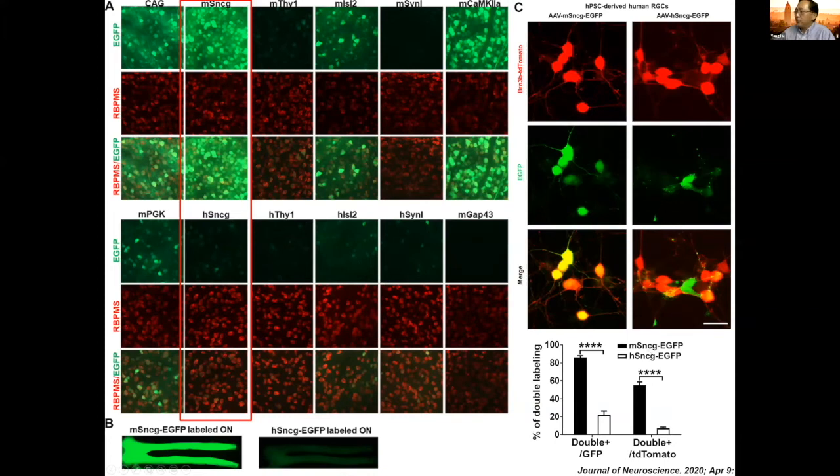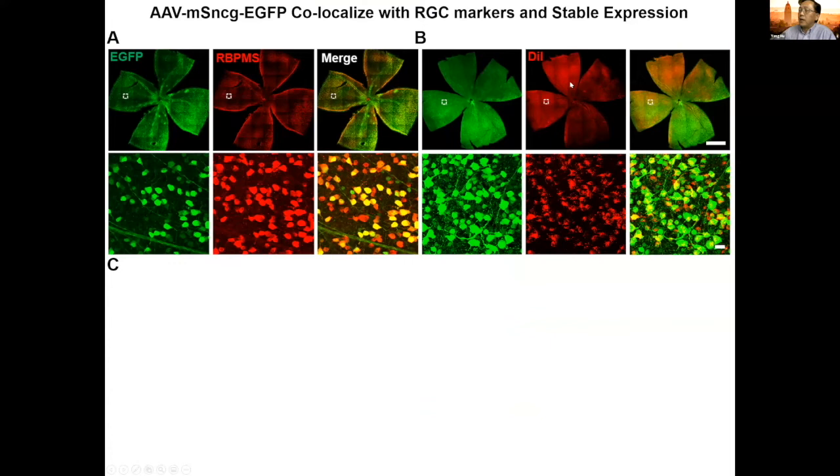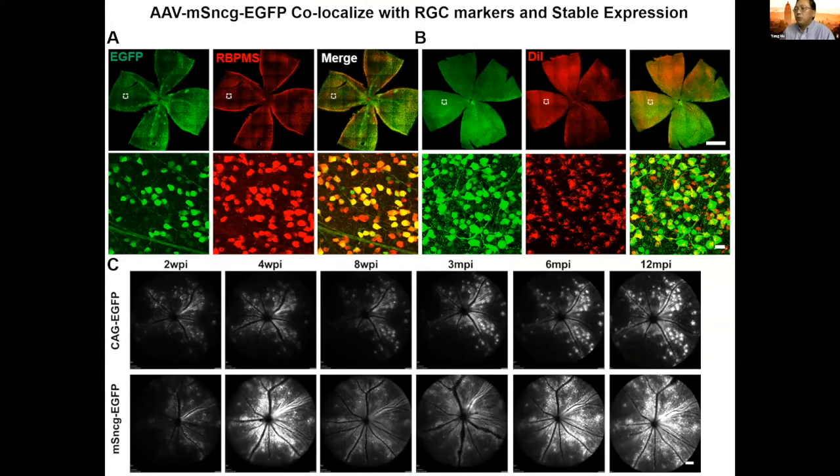We focused on the mouse SNCG promoter for following experiments. First, we confirmed that SNCG-driven EGFP co-labeled with RGC markers. We also used retrograde labeling of ganglion cells by injecting into the superior colliculus, which confirmed that cells labeled by the SNCG promoter are predominantly RGCs. We also looked at long-term in vivo expression compared to the normal CMV promoter-driven EGFP — the mouse SNCG promoter can drive gene expression in retinal ganglion cells very potently and can last a long time, up to around one year.